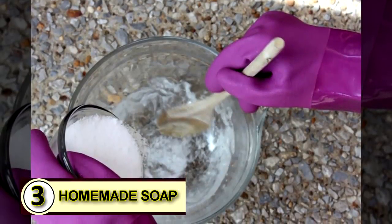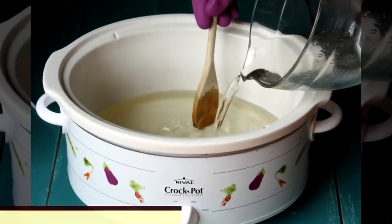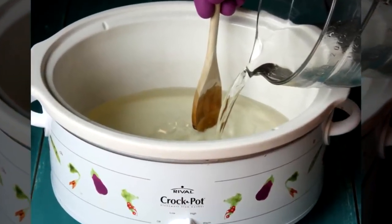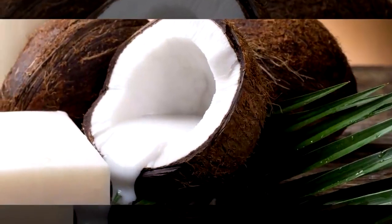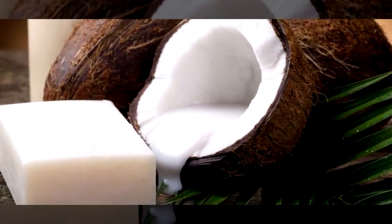Number three: make some homemade soap. Coconut oil serves as a wonderful pure base that can simplify ingredients, add hardness to soap, and will help break down grease and other oils.